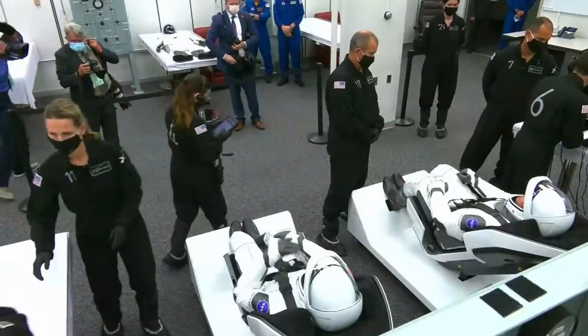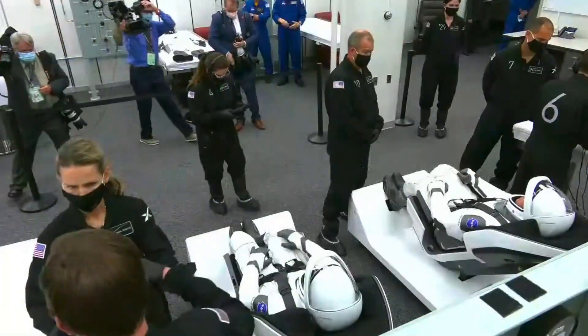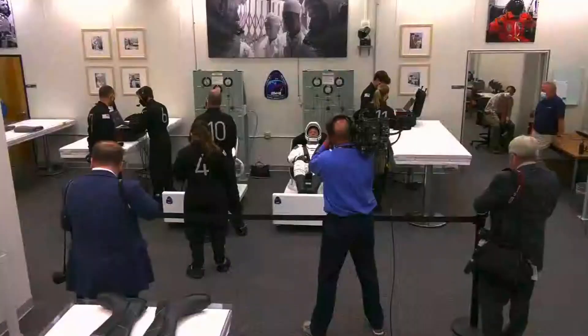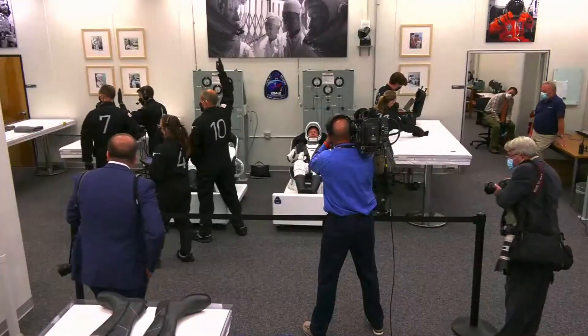Last time this room was used for this purpose was STS-135 in 2011, and Doug Hurley was one of the astronauts in there doing that, so this is really amazing to see.